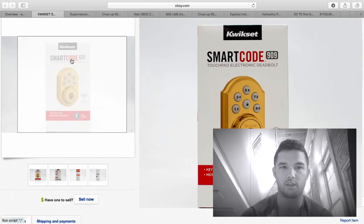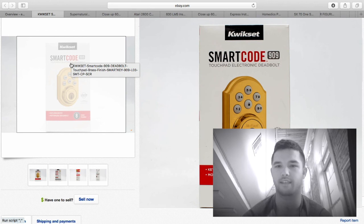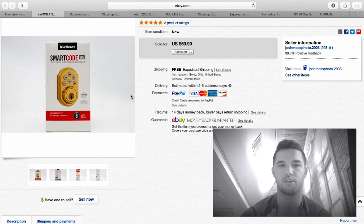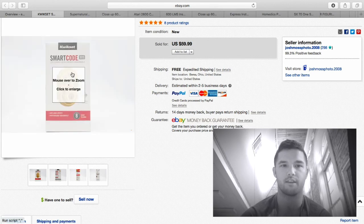The first thing I sold this month was a Quickset smart code lock — these are the locks that go on your door that you don't need a key for, you just press in a code. I purchased this at an auction for $7.50 and it sold for $60 free shipping. I build shipping into the price, so I'm aware of the cost ahead of time. Keep your eye out for Quickset locks, brand new in the box — great profit.